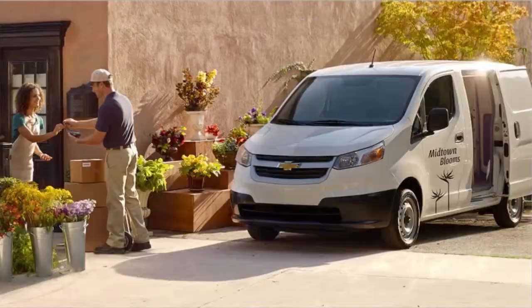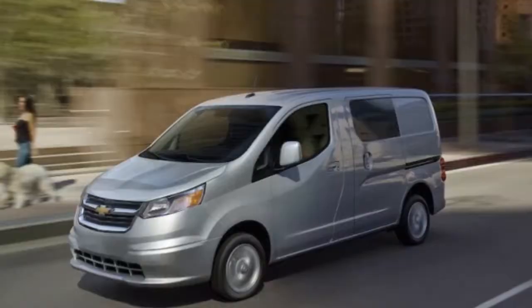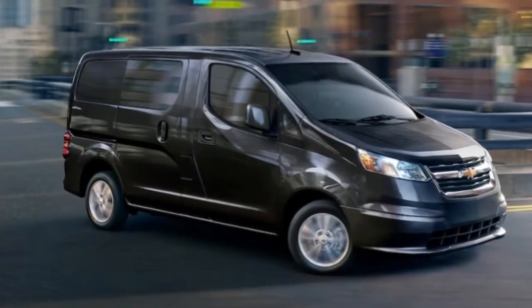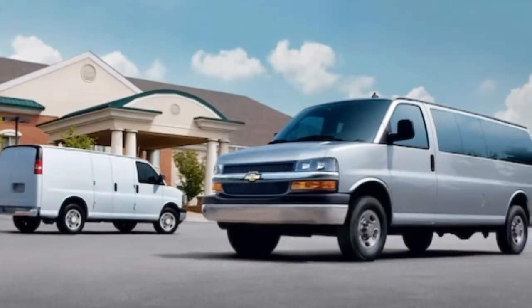If you must have a compact commercial van that can also accommodate passengers, the City Express won't work because it's only available as a cargo van. You may have to look at the Ford Transit Connect Wagon, which is available in 5 to 7 passenger configurations.